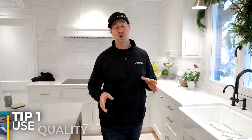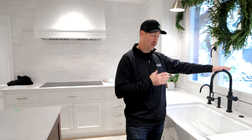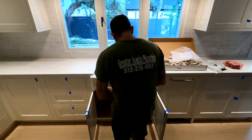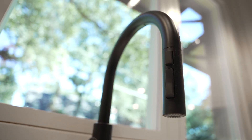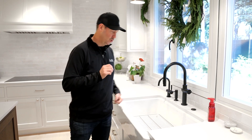First tip: quality fixtures. This is a sponsored video from Kohler for a reason, because I reached out to them and said, hey, I'm building a new house and I've messed around with lesser brands and even knockoff brands when I was trying to be budget conscious, and I've had nothing but problems with those. So I only wanted high quality Kohler fixtures in my whole house. Here in the kitchen sink, your kitchen sink is probably your most used fixture in your house — not a place to scrimp. This happens to be the Crew touchless model, so it's got a really nice touchless feature. Super nice faucet.